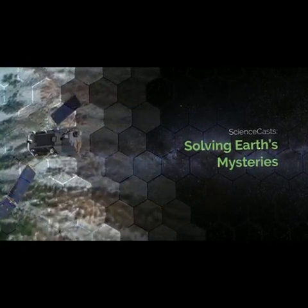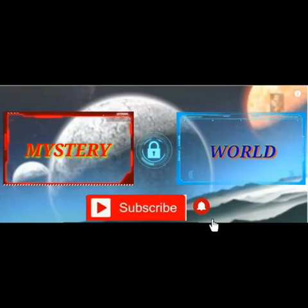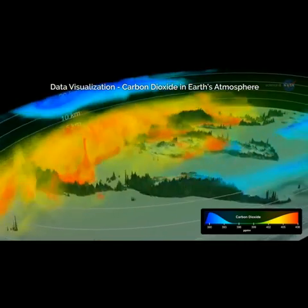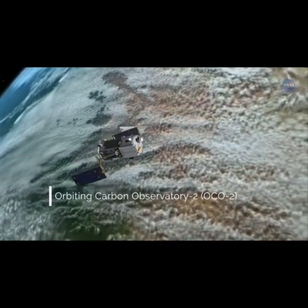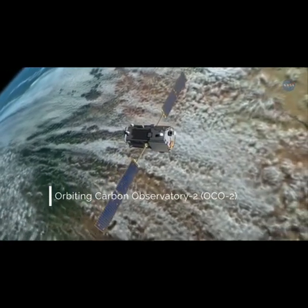Solving Earth's Mysteries. We are seeing the largest annual increases in atmospheric carbon dioxide levels in at least 2,000 years. Data from NASA's Orbiting Carbon Observatory 2, or OCO2, which launched in 2014, are helping scientists understand why.